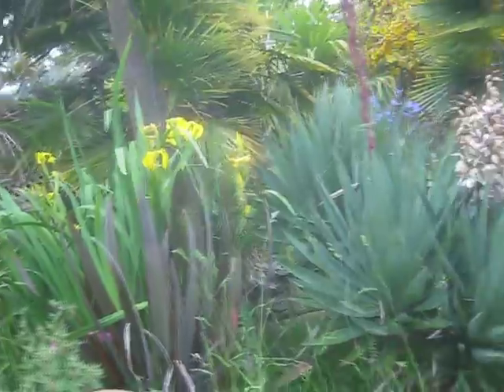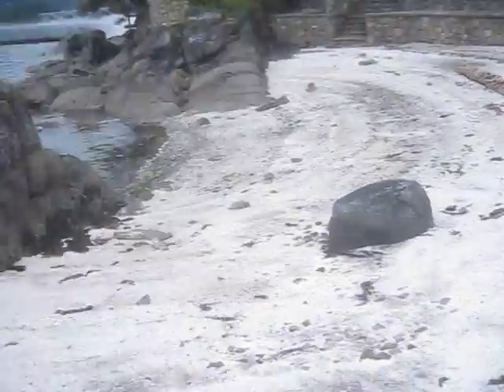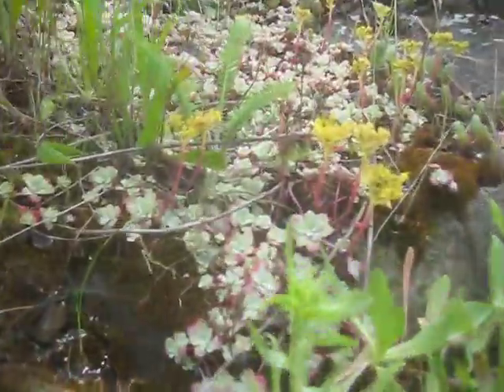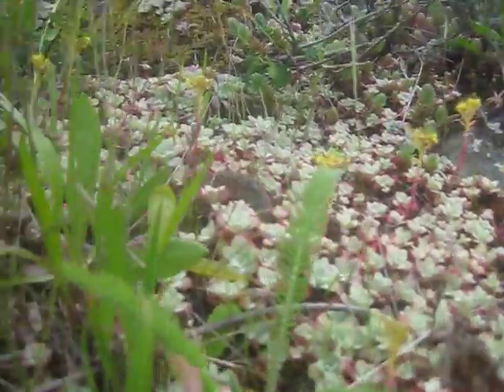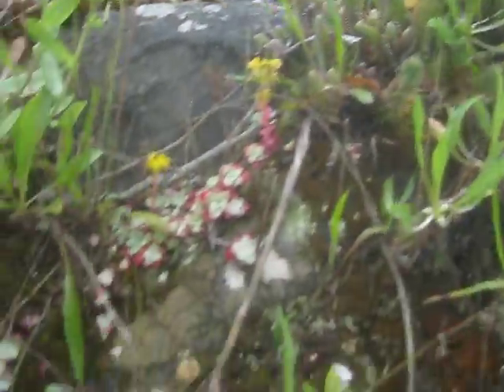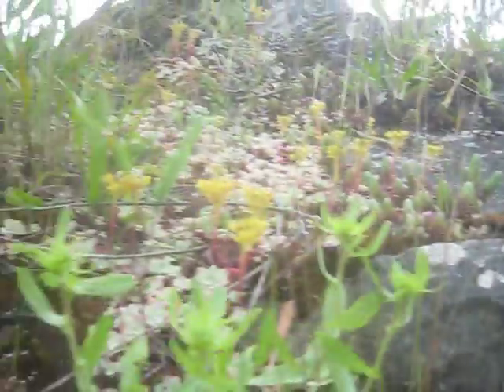Cistus blooming. Irises. There's Phormium tenax in there. Here's the white shell beach. There's native succulents on the rocks here — Sedum spathulifolium, our native succulents. Two types of succulents growing in there and they're flowering. There's also lots of cactus around here as well.